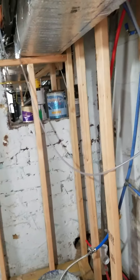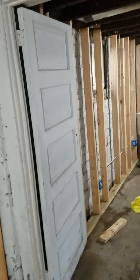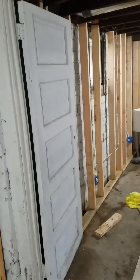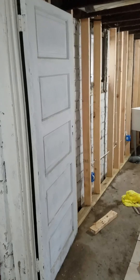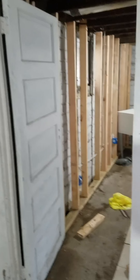You'll have dryer, washing machine, and sink. There's a crawl space which isn't that important here. This door is going to be removed and have a better door put up, because what's behind here will become an apartment.